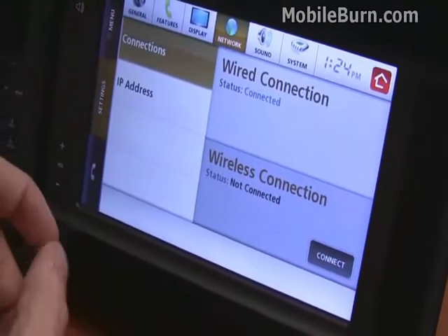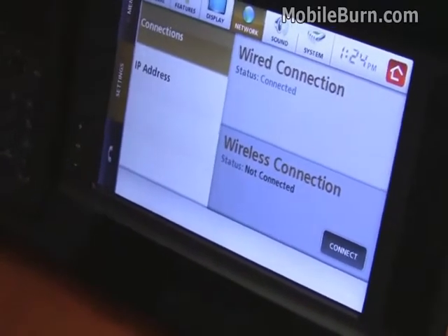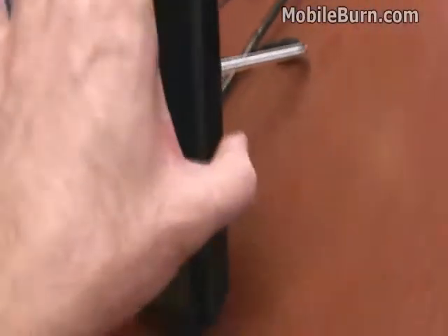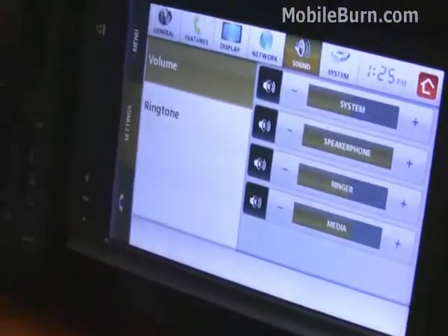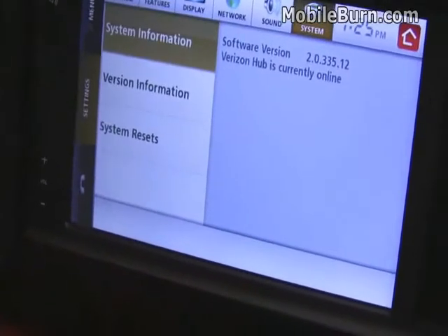It's a seven-inch resistive touchscreen display and it does come with a stylus, though it's not necessary to use it. There are two USB ports on the device — you can see one of them in the background. They're not used at the moment; Verizon is reserving those for future accessories or synchronization with a PC or something like that in the future.